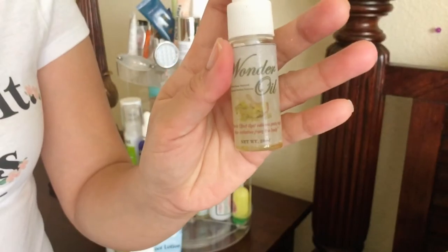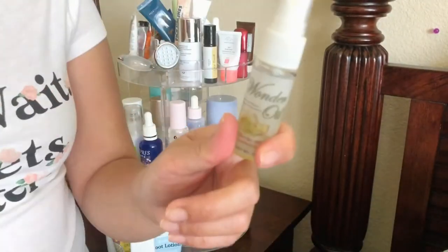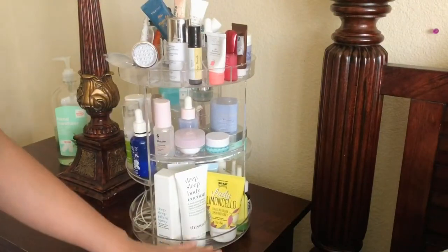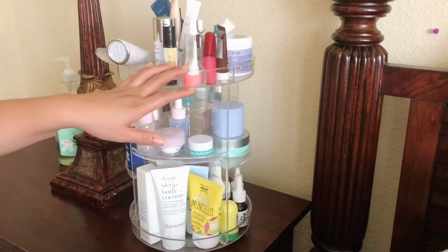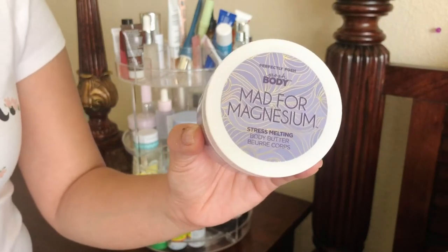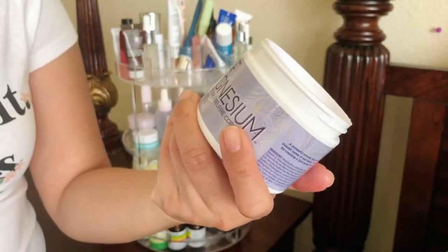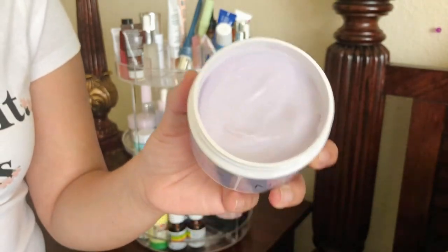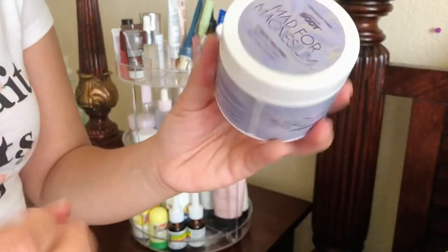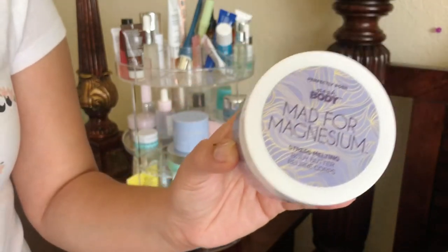This wonder oil — I love the scent. My mom gave it to me; I think she bought it in the Philippines. When you feel dizzy or not well, it's nice to put it on your temples and the back of your ears. And this is one of my favorite Perfectly Posh products — a stress melting body butter that's purple, nice and thick. I have chronic back and neck pain, and it really helps with muscular pain. It has that cooling sensation that's very soothing when your body is tight and stressed.